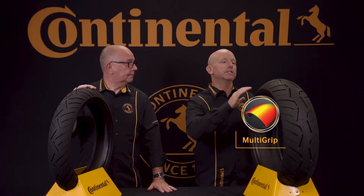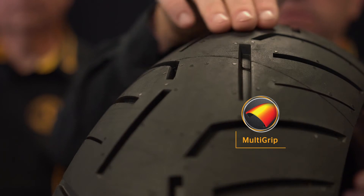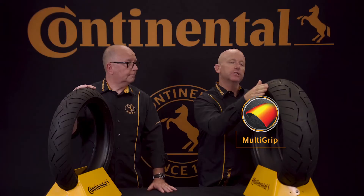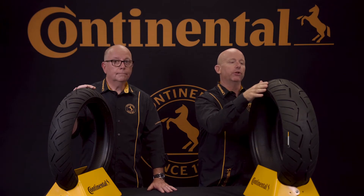Our multi grip technology provides a harder rubber down the center of the tire for maximum mileage and a softer rubber towards the edge of the tire to provide maximum cornering grip. This is achieved by using different curing temperatures and pressures on a single compound.